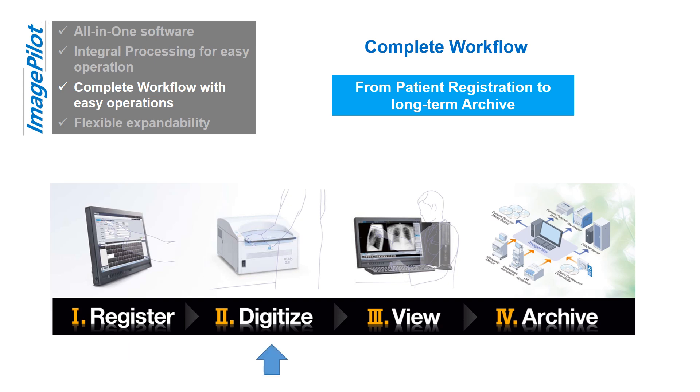Digitize: just insert the exposed cassette in the Regius Sigma 2 CR reader. ImagePilot then automatically processes the image for optimized diagnostic viewing. A quick preview of the acquired optimized image is also available.